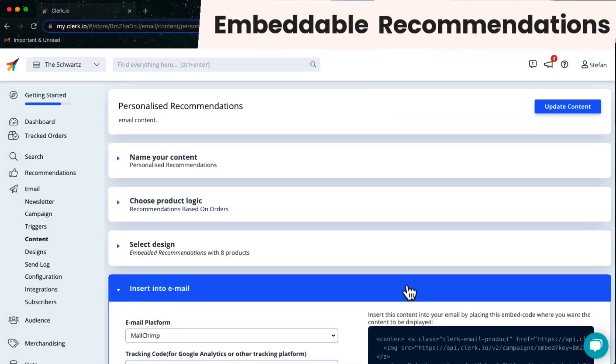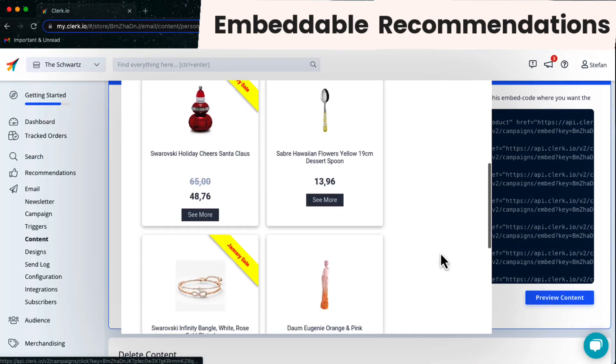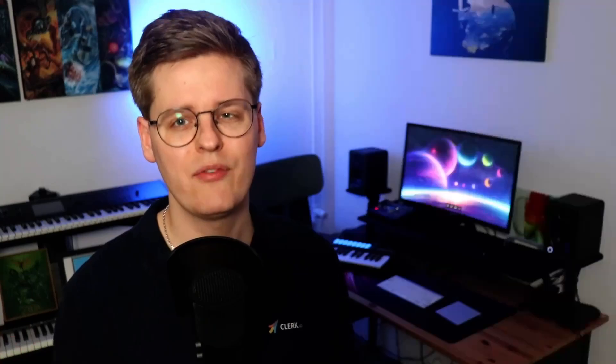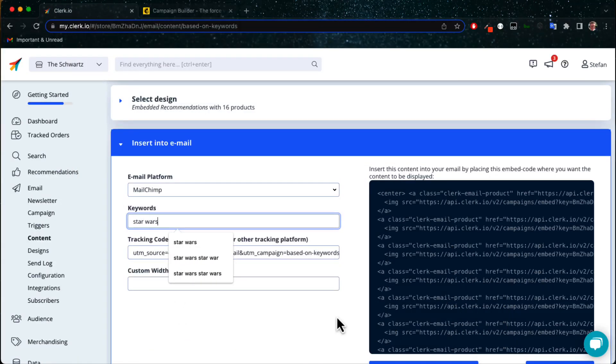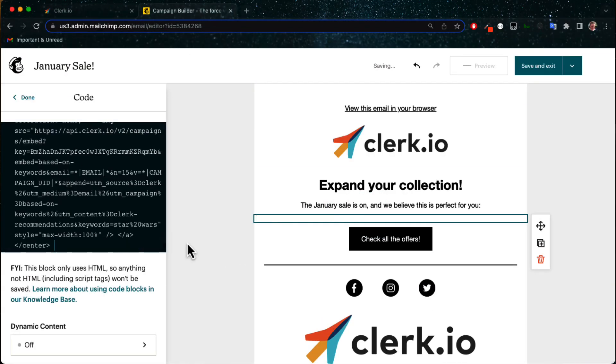Email recommendations makes your existing email flows much more engaging by automating and personalizing the products that recipients see. This means you never have to spend time identifying which products to show or spend massive amounts of time Photoshopping products. Simply choose a type of product you want to show and embed the simple snippet into your email client.